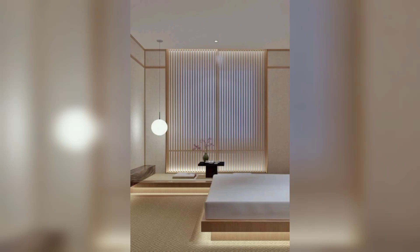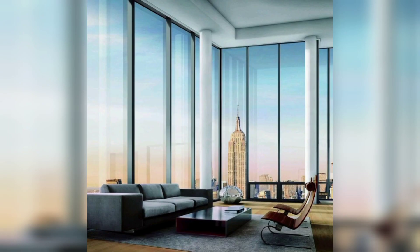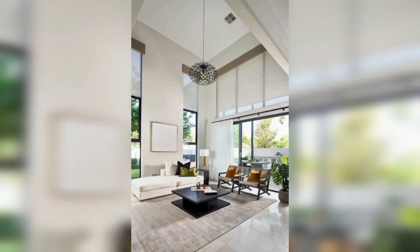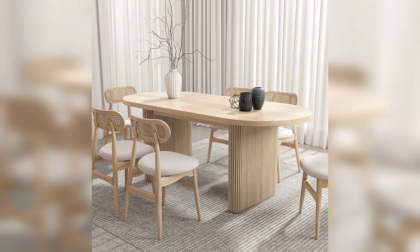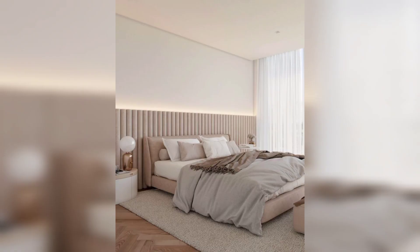Hello everyone, welcome back to my YouTube channel where we ignite your creativity and inspire you to transform your living space into a modern decor masterpiece. In today's video, we are diving into a world of stunning modern decor ideas that will empower you to create a home that truly reflects your unique style and aspirations. Get ready to be motivated and let's embark on this exciting design journey.